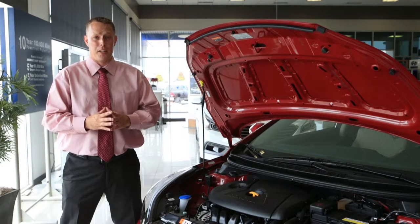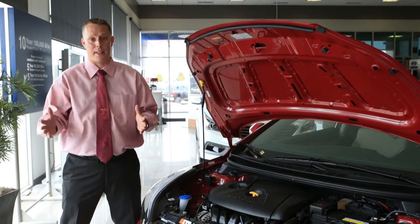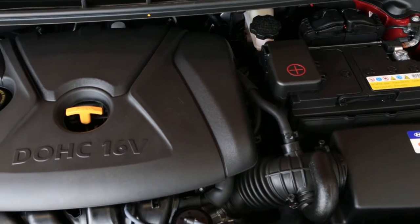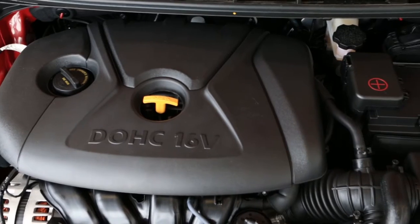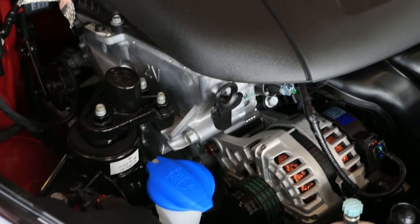The Elantra Value Edition is powered by the same motor as the Elantra SE and the Elantra Limited — a 1.8 liter naturally aspirated four-cylinder engine. That'll give you 143 horsepower, which beats the Toyota Corolla and the Honda Civic.